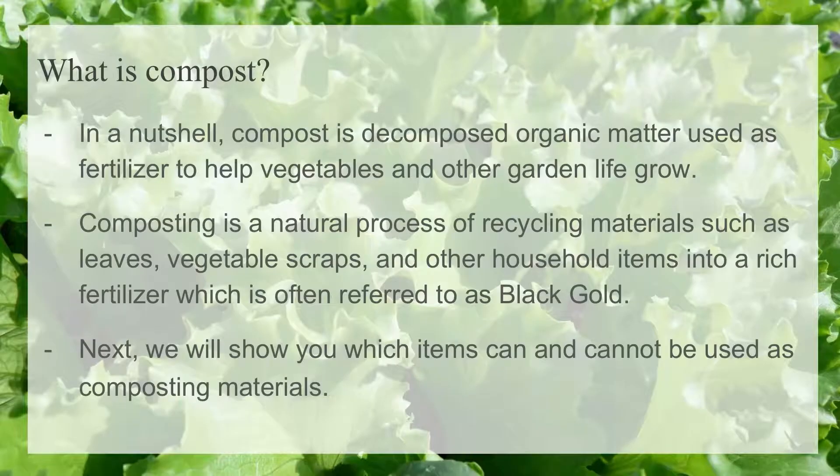Black gold can make your garden faster, stronger, and healthier than it could be. With that, you can enjoy it with your family and friends. Next, I'm going to show you which items you can or cannot use in composting material.